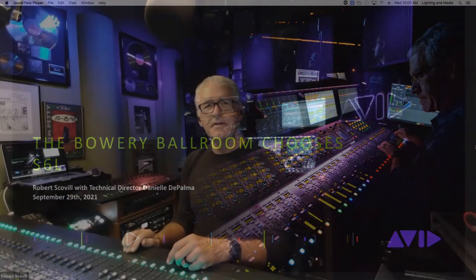Good morning, good afternoon, hello world — welcome to another Avid Live Sound webinar. This morning we're going to focus on a nightclub installation in New York. I'm going to invite in my new friend Danielle De Palma, house engineer and technical director at the facility, to run us through what they do there and tell us everything good about Venue and S6L.